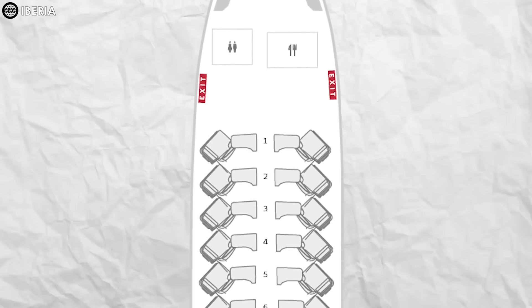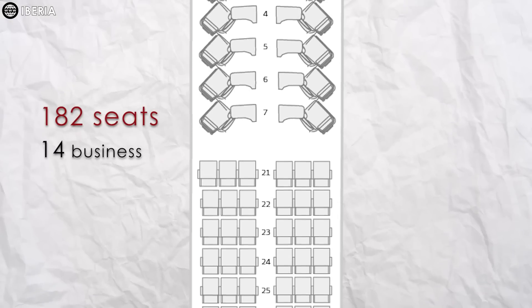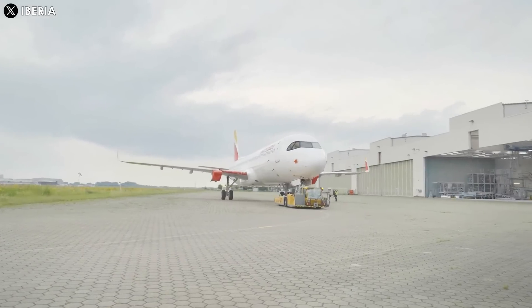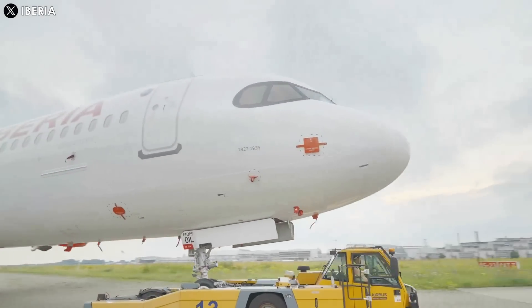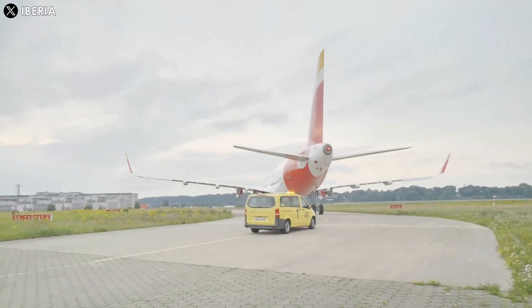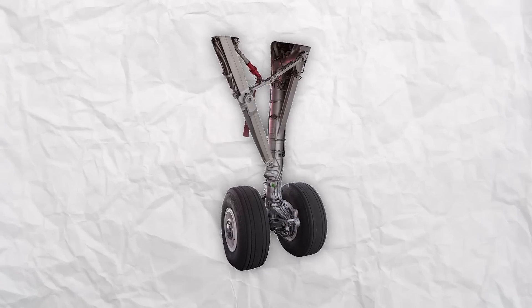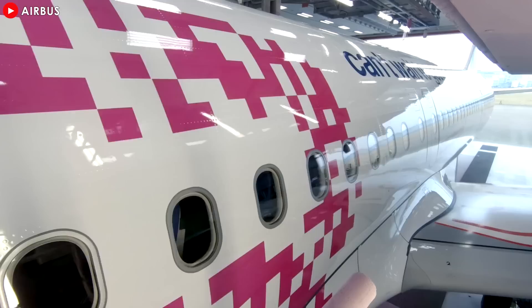Iberia's A321XLR will be configured in a two-class configuration with 182 seats, including 14 business-class seats and 168 economy-class seats. The airplane's new airspace cabin offers wide-body-like seating. The aircraft has been designed to maximize commonality with the A321LR and the rest of the A320neo family, while also making the necessary changes to enable ultra-long range with optimized payload. The changes include a fixed rear center tank (RCT) and additional landing gear to accommodate an increased maximum takeoff weight (MTOW) of up to 101 tons, and improved tail flaps to maintain the same takeoff performance and engine thrust as the current A321neo.